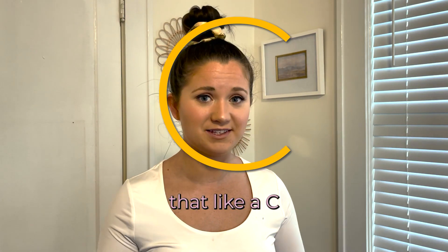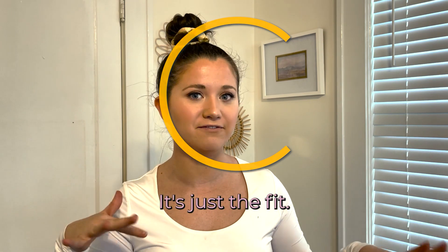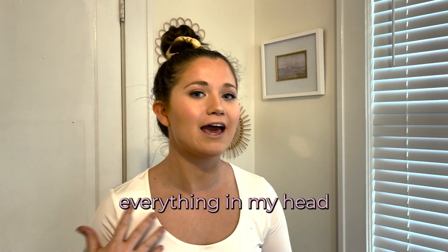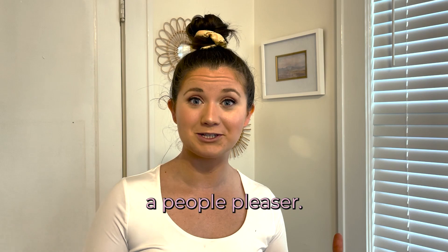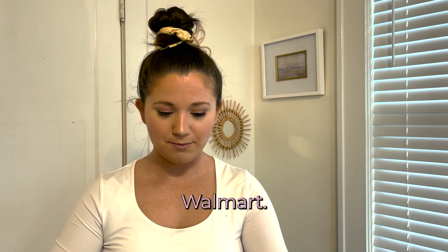I'm going to give that like a C. That's really bad — but it's not the quality, it's just the fit. I have to justify everything in my head because I'm a people pleaser, so I'm trying to people please Walmart right now.